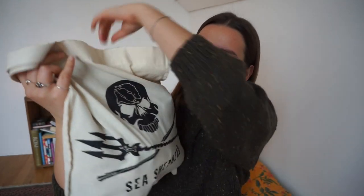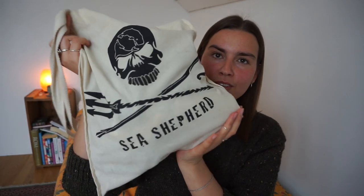So the bag I'm using a lot at the moment is this bag from Sea Shepherd. I have lots of tote bags, but this is the one I've been using lots right now. I bought this at a vegan market in London. I'm going to try to look up everything I can find online and put the links in the description box so you can go and see for yourself if you want to buy it as well.